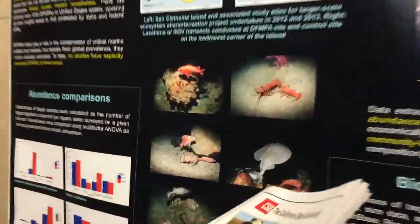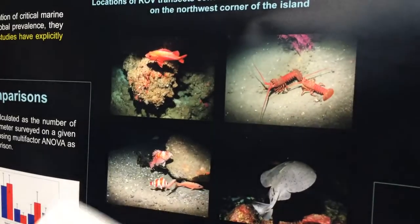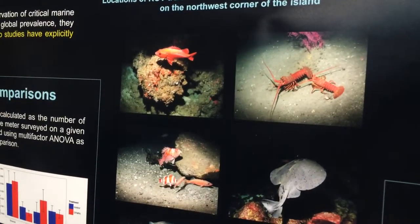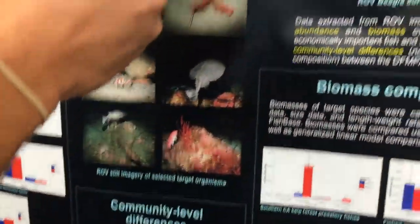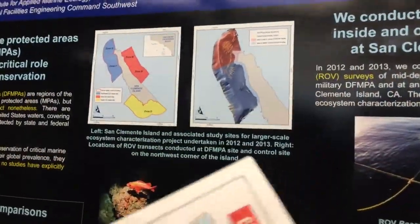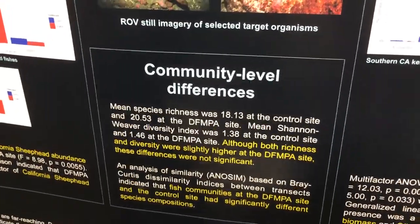Basically what you see is we can get all this really cool imagery. So instead of just catching fish, we can actually see where they live. We can see the habitat, see who they're associating with. And all that data allows us to do comparisons — I'm comparing a protected site to an unprotected site. You can see differences in abundance, differences in biomass, community level differences as far as diversity and species composition.